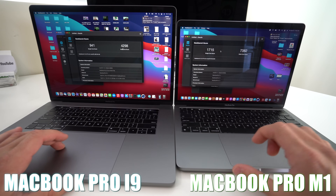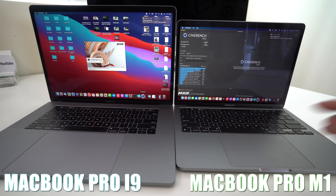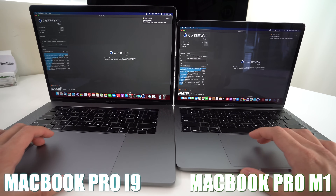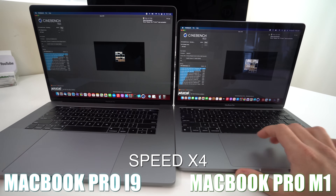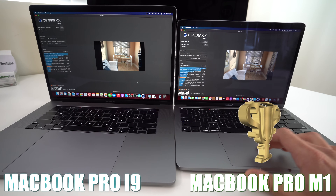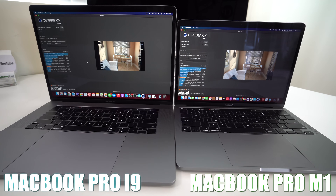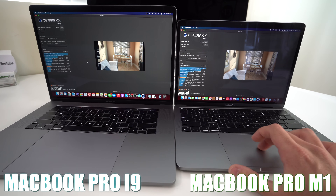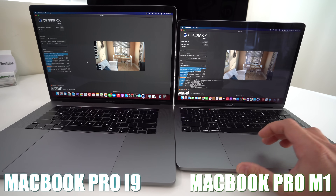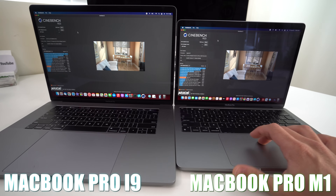Next up we're going to run the Cinebench benchmark test on both of them — and the MacBook M1 opened it up faster. We're going to run the multi-core test. The MacBook Pro M1 finished Cinebench with a score of 7694, and it's ranked about seventh on the processor list — right under the processor used on the $5,000 iMac Pro. The i9 MacBook Pro finished with a multi-core score of 5324, ranking ninth — about 2,000 points less than the M1.